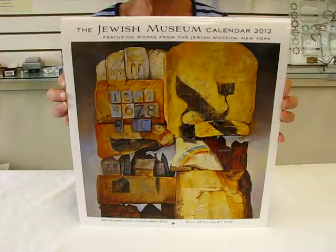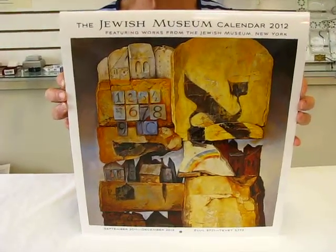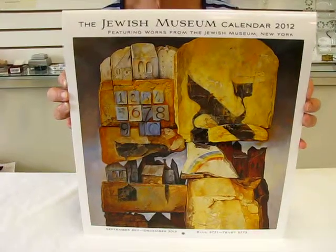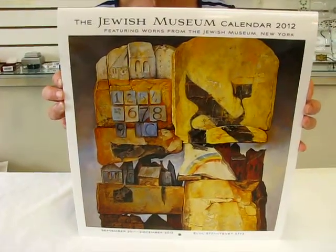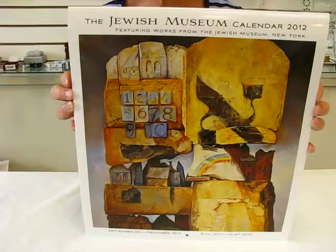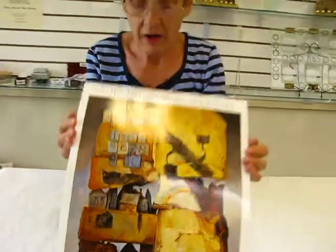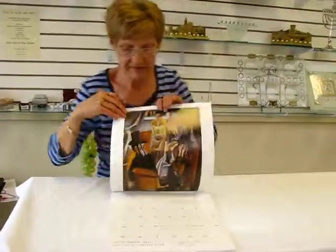It has 16 months — September 2011 through December of 2012. It includes major and minor Jewish holidays, days of the Jewish year, weekly Torah readings, candle lighting times, and blessings to be said over the candles. The artwork in this Jewish Museum calendar is absolutely stunning.